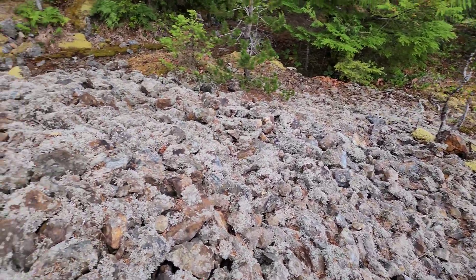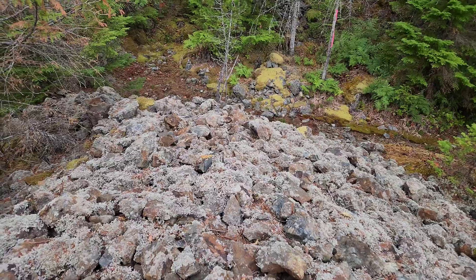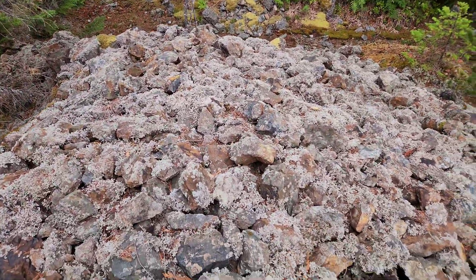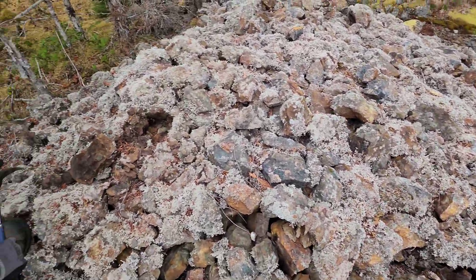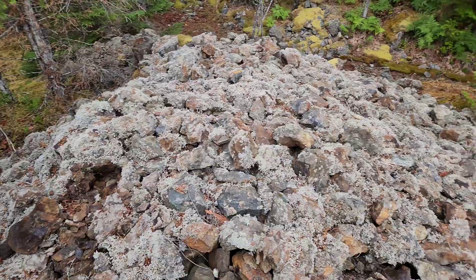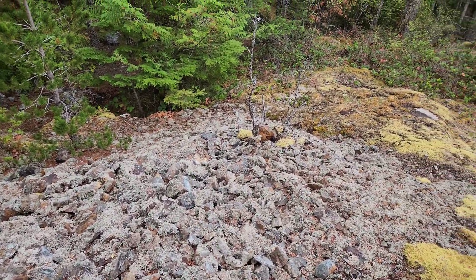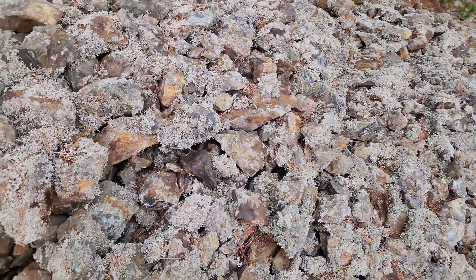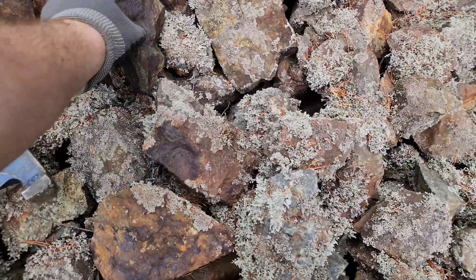I want to make a quick little video on this. This is the stockpile from the Santana claim, from adit number two up there from the Santana mine. What we're gonna do is just grab a bunch of random samples from here, hammer them open, and see what the stockpiled material looks like.